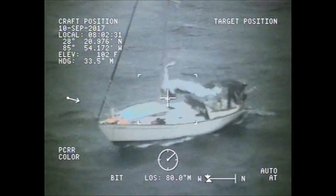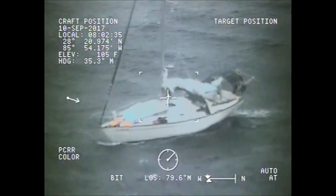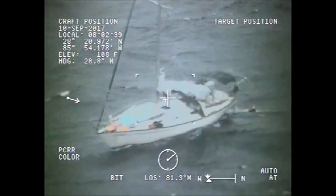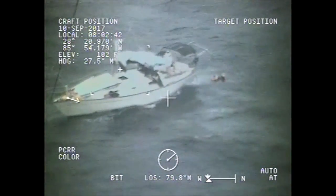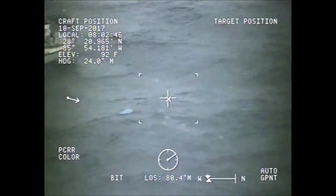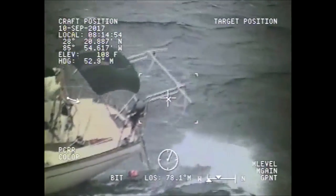I approached the vessel — it took a little bit of work — but I climbed on board and made sure everybody was safe and accounted for, and that there were no injuries. Everybody had their proper flotation, and then one by one we jumped off the ship. I towed each survivor to safety, and with the second survivor we brought the dog with us.